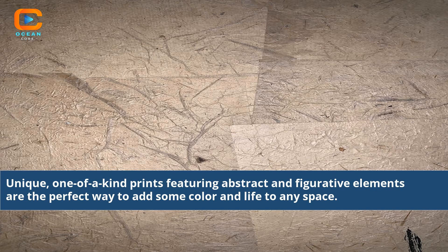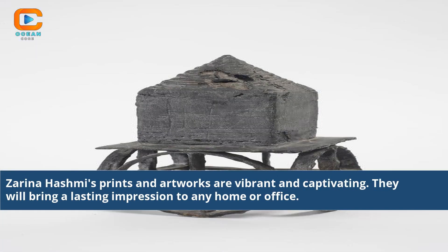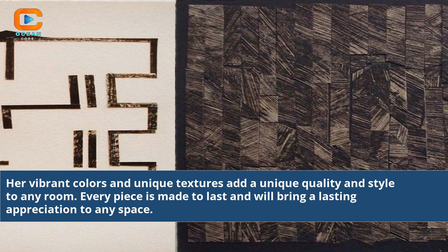Unique, one-of-a-kind prints featuring abstract and figurative elements are the perfect way to add some color and life to any space. Each of her prints is individually signed and numbered and comes with its own authenticity certification. Zarina Hashmi's prints and artworks are vibrant and captivating. They will bring a lasting impression to any home or office. Her vibrant colors and unique textures add a unique quality and style to any room, and every piece is made to last.